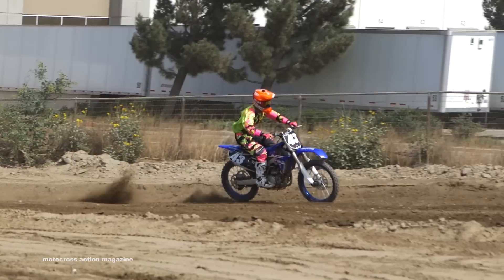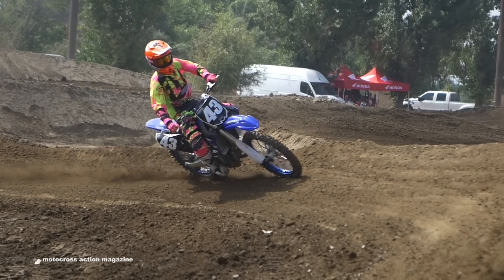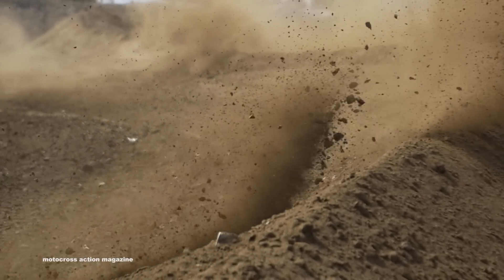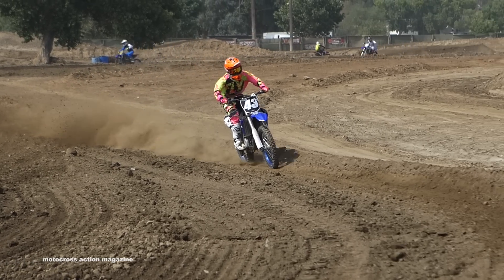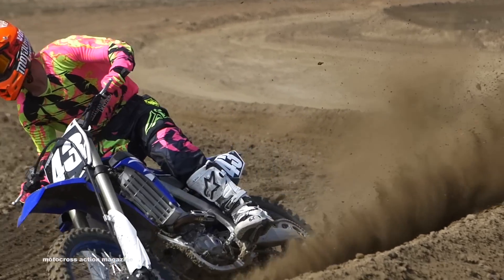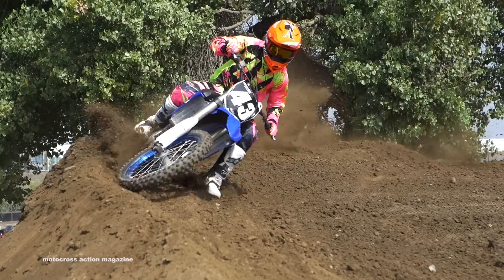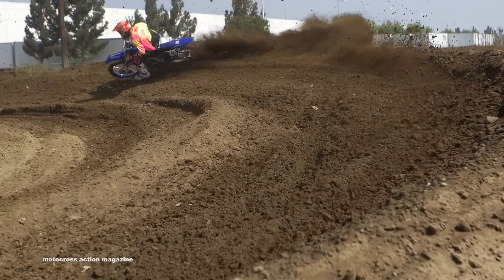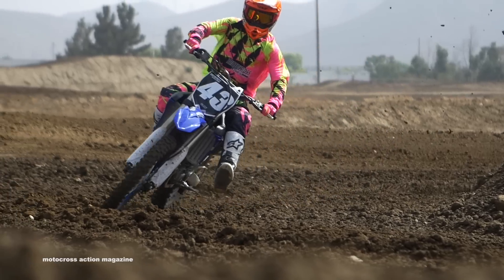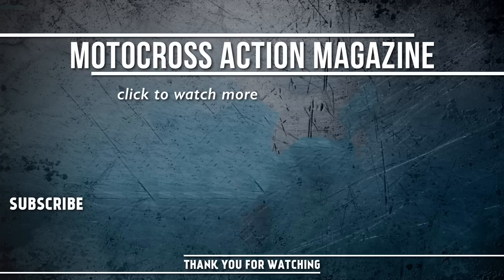In our fleet, this YZ250F gets used quite a bit — no major complaints. Most test riders seem to like it from beginner to expert level. Clutch is good, brakes are decent, though there are some that are better on the market. But overall, this bike gets put through the ringer throughout the year. The full test will be out in the December issue of Motocross Action Magazine, and you can also look for product tests and upcoming video on motocrossactionmag.com.